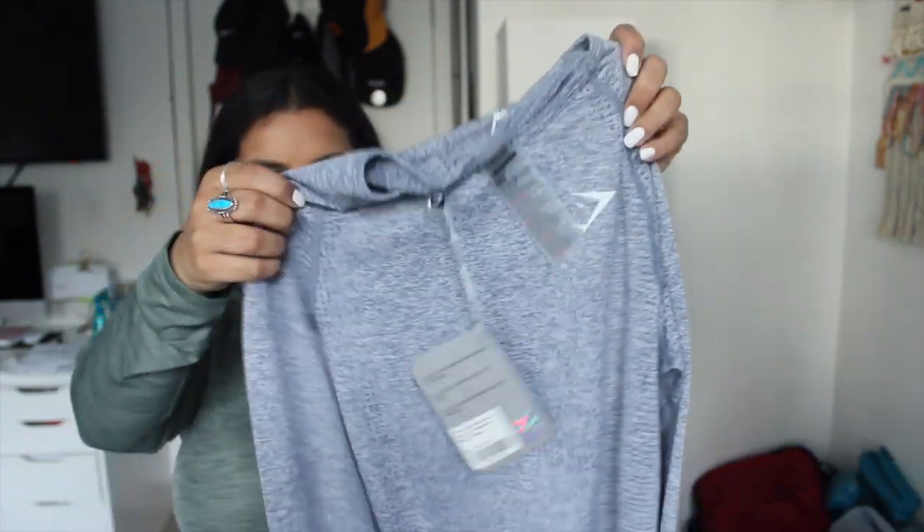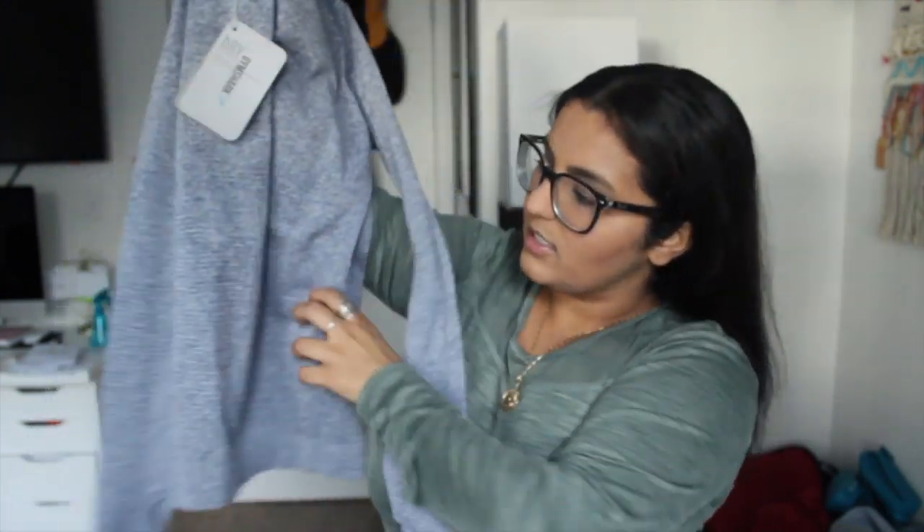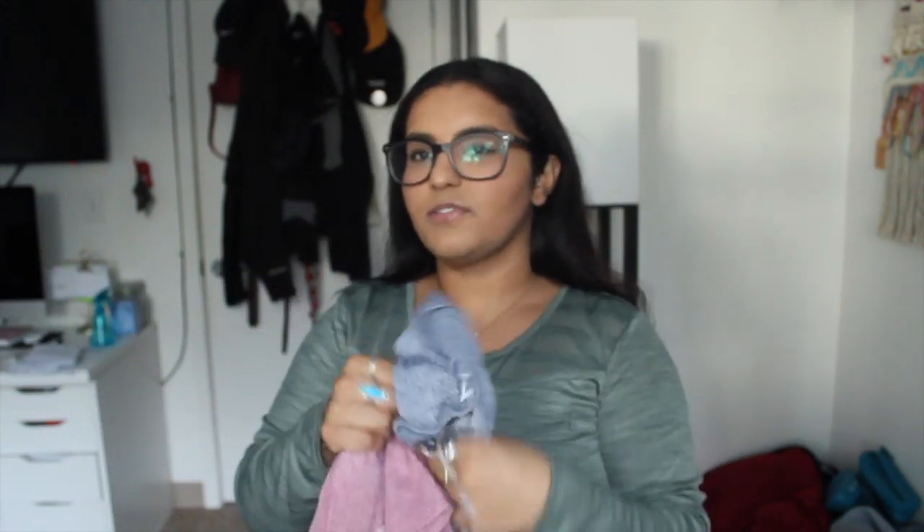The next top is the Vital Seamless Long Sleeve in Steel Blue Marl in a medium. I was really debating whether to order a large and went with a medium — I'm not sure that was a good decision. Right off the bat I feel like this might be too small. Look at that — who is going to fit in this? But let's not be negative, it's pretty stretchy so maybe I can squeeze into it. Same material as the pink one.